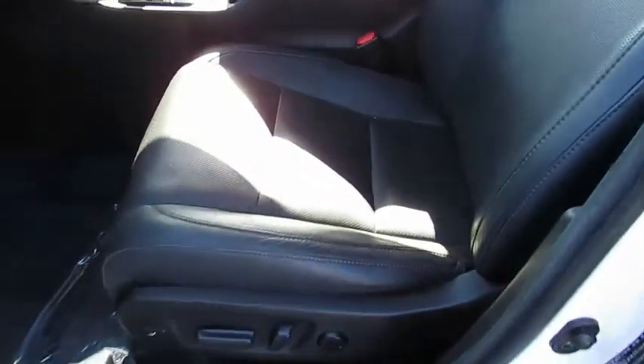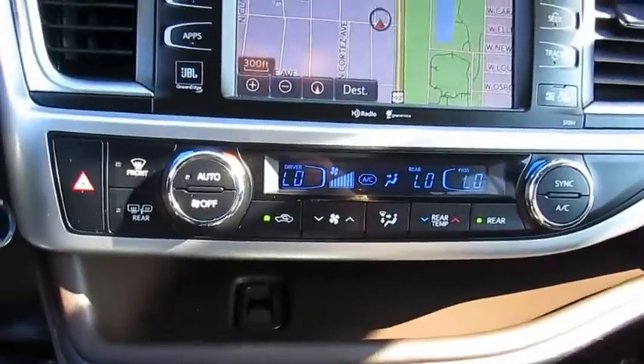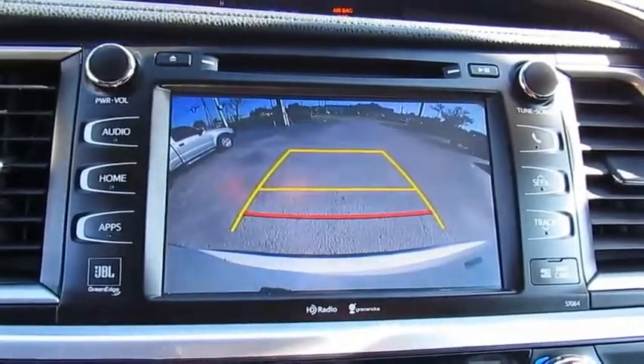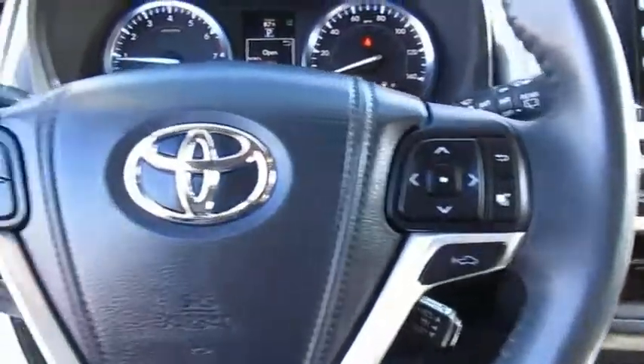This vehicle has less than 65,000 miles. Here are some of this vehicle's great options: heated side mirrors, traction control, intermittent wipers, daytime running lights, remote keyless entry, fog lights, FWD, remote trunk release, headlights auto off, and mirror memory.